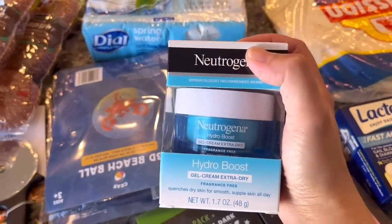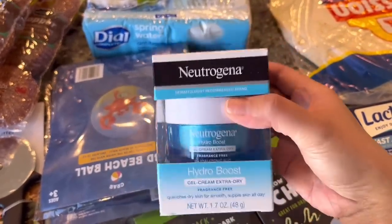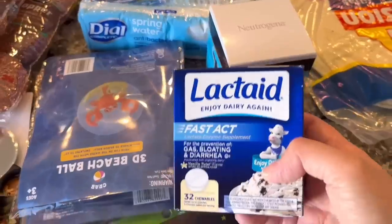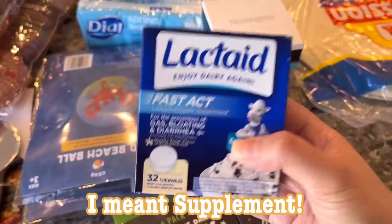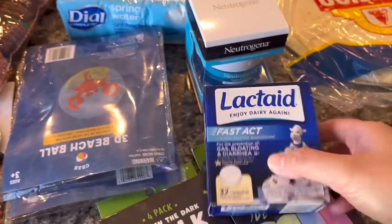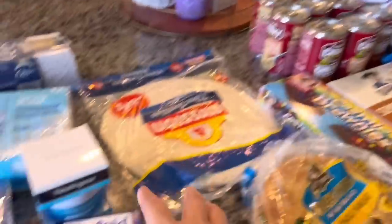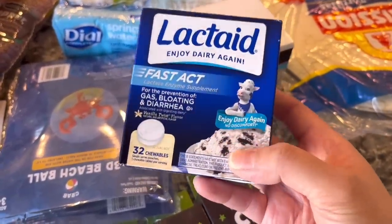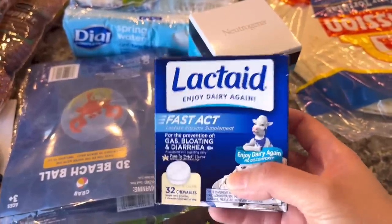I picked up this Neutrogena Hydro Boost Gel Cream — this is my face moisturizer and I usually get it once a month. I also got this Lactaid FASACT medicine. I've been getting bloated every time I drink my coffee, even though I use Lactaid milk, which didn't used to be a problem. Lately I've been having stomach issues, so I got this. Hopefully it will help — my sister uses it and says it helps her.